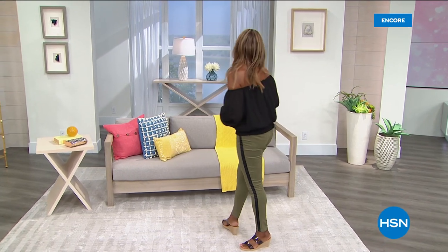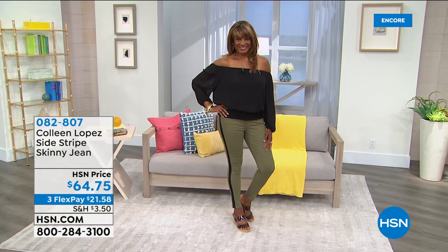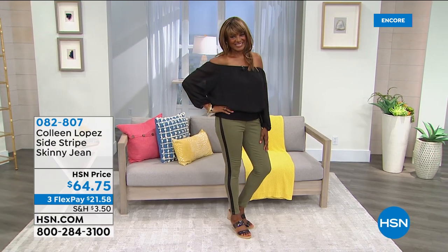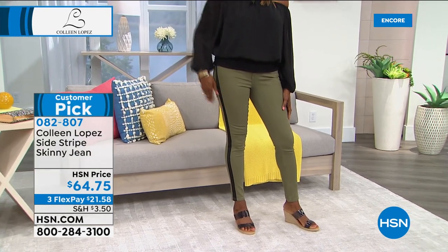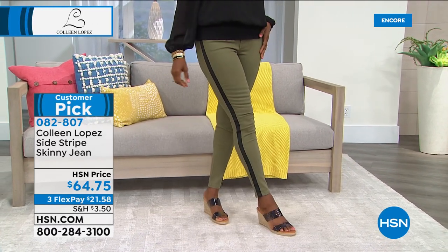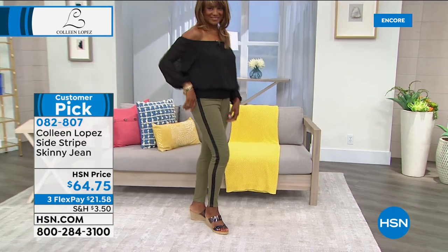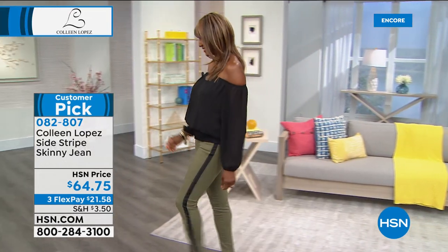Okay, well, we are continuing right along. We were going to take a little break, but Rick told me that our break froze — so we're going to keep on rolling here. Coming up now, we are going to talk about these darling jeans that Inger is wearing. These are a big customer pick on hsn.com. I love my jeans and they are just back in stock in my favorite color.